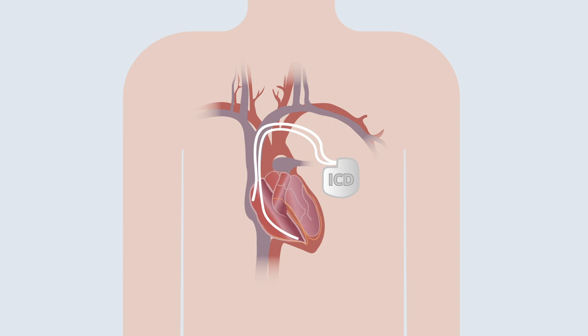An intracardiac device, or ICD, will also monitor the rate and rhythm of your heart. If the ICD senses that your heart is in a dangerous rate or rhythm, it can deliver a small shock that will help put your heart back to normal.